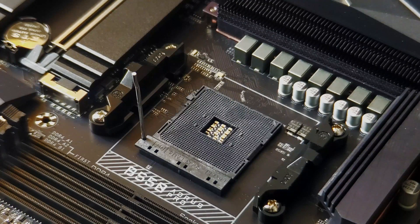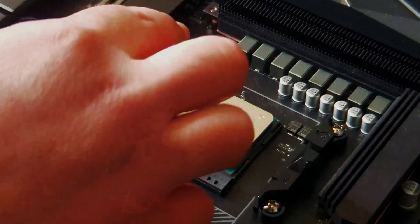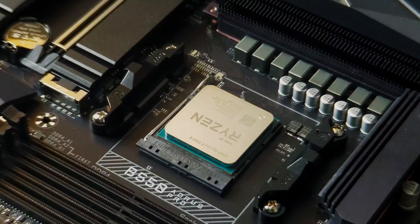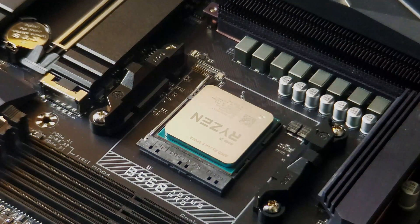I did have to update the BIOS in order to get it working. Luckily, the board has a BIOS flash port on the back of the I/O, so it was very simple to do. I had a little hiccup, but it was user error, and I was able to get it working nonetheless.